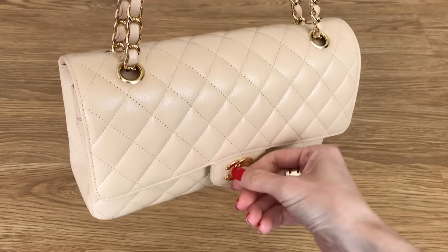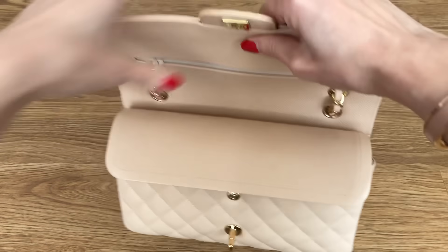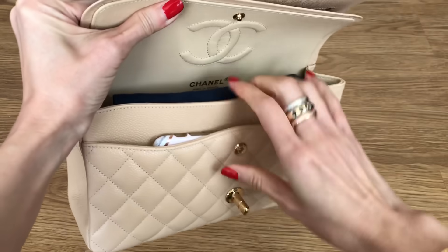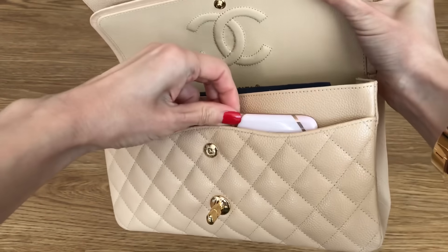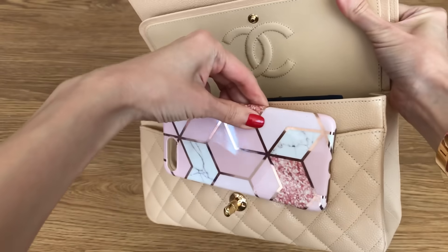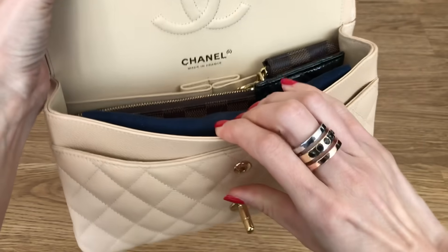I open her up and she is full of items that I would normally carry — probably more than what I would carry on a regular basis, but I wanted to show you also how much can fit. I am recording with my phone, but normally I would put my phone in this pocket here. This is just my case, just to give you an idea — it's an iPhone plus size case — and then inside is all my goodies.